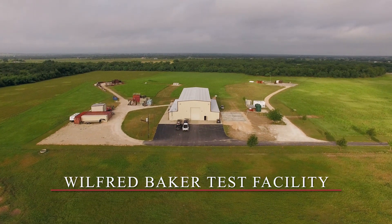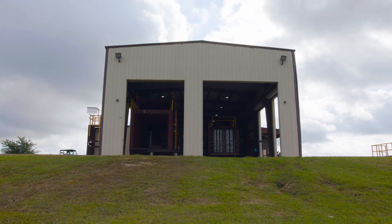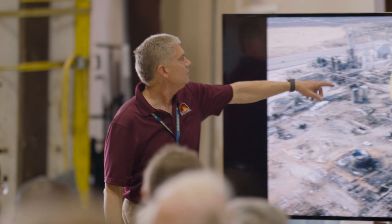We're at the Wilfred Baker Test Facility, which was set up to support research, development, and testing. We're going to start with a presentation of a case study from an accident that occurred in a refinery due to failure of a pressurized system, and that will place the other demonstrations in context.